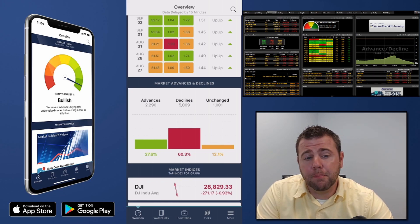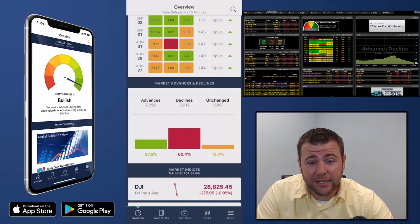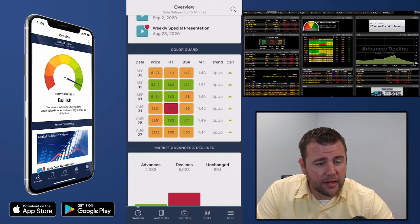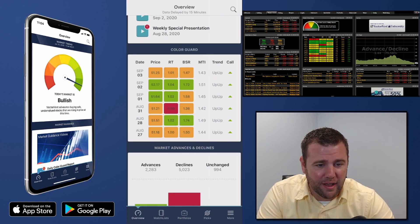Therefore, if you're bearish in the market, wanting to enter into a position or maybe add a hedge into your portfolio, today could definitely be a day to do that. We can also analyze Apple — just stick around to the end and we'll analyze any stock you guys want to look at.